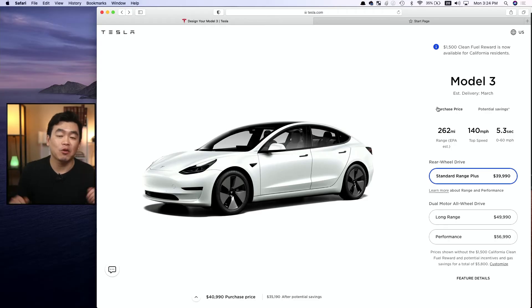So I'm on the Tesla website right now and I just clicked on the Model 3 link and it takes me to this page. As you can see, this is the Model 3 car right here in white. Looking at some of the specs, it has a 262-mile range, a top speed of 140 miles, and 0-60 in 4.2 seconds.